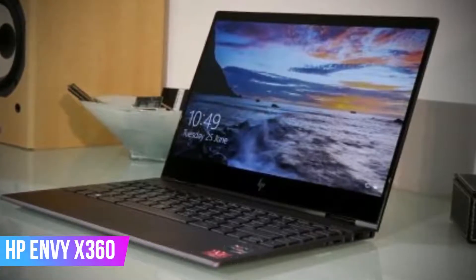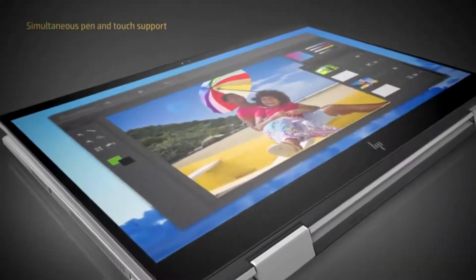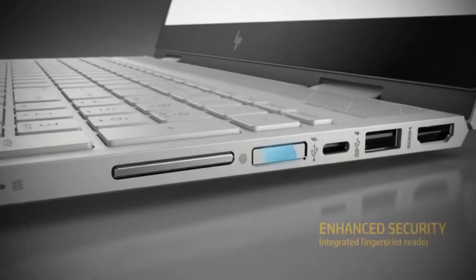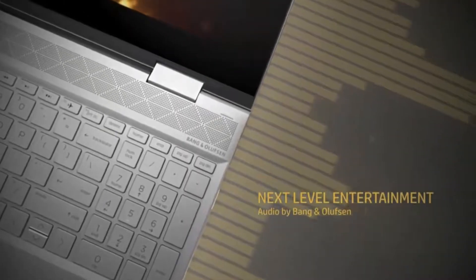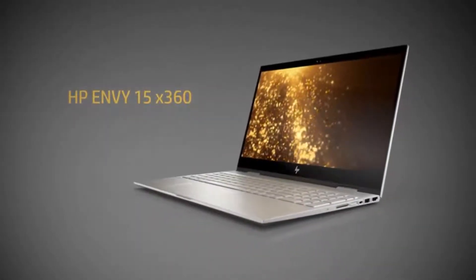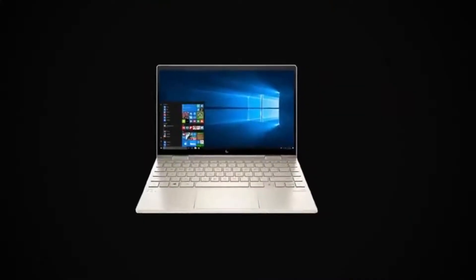HP ENVY x360 is best for drawing on a laptop and taking notes. So, if you want to buy a business laptop for this purpose, we suggest you go check it out. But that's not the only perk of this laptop — it's got much more to offer. The ENVY x360 is considered one of the best 2-in-1 laptops the market has to offer. You can get it from your nearest retailing store without any trouble. Though the model is a little pricey, the price justifies the functionality, so we don't really have any complaints about it.